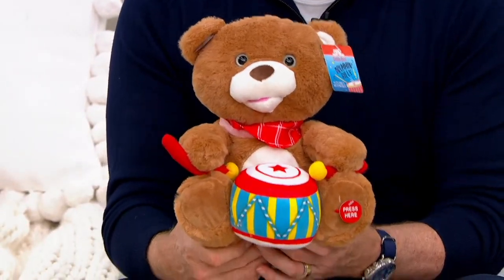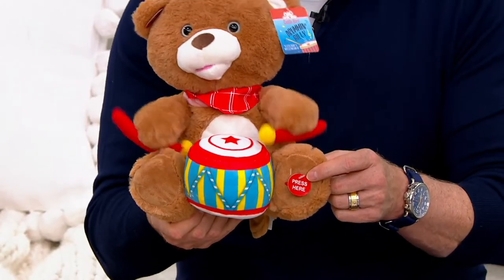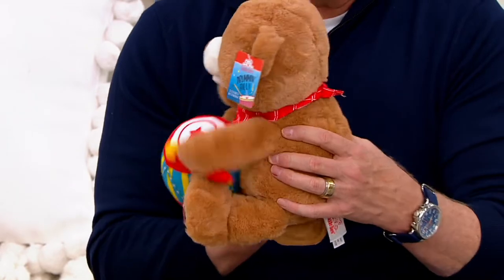You've got a 2-year-old, 3-year-old, or 4-year-old — how amazing is Christmas? How incredible is Christmas? And Grandma wants to get them something really awesome. All they have to do is press the paw and it's totally, totally safe for them.